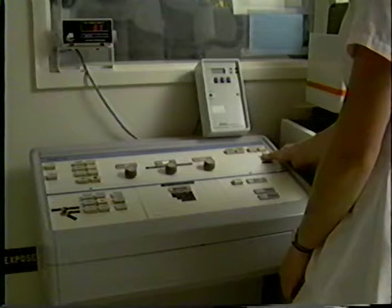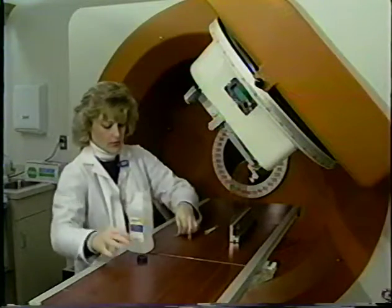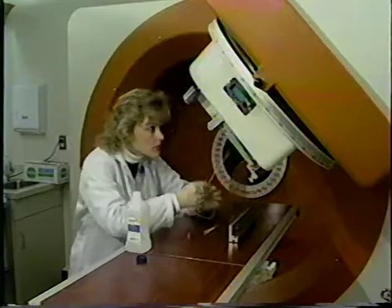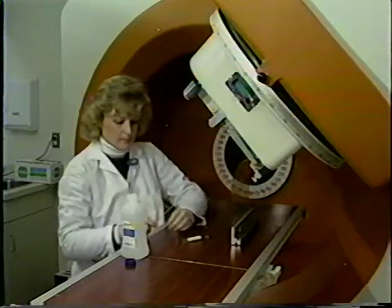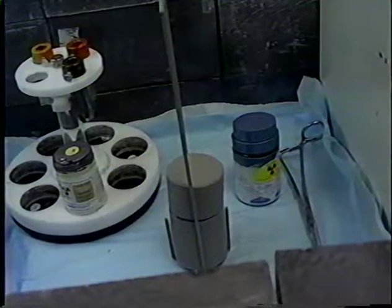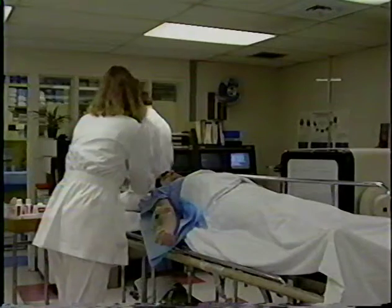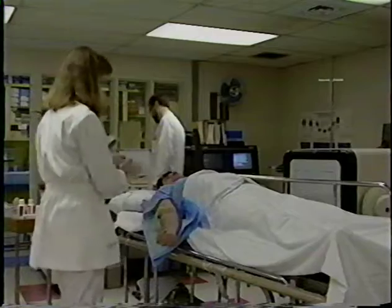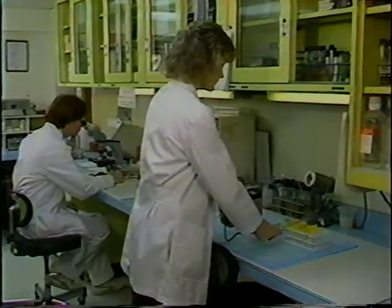The potential sources of ionizing radiation we need to be aware of include the x-ray unit when it is turned on and the beam is being produced. The cobalt-60 teletherapy unit used to treat cancer patients is a source of radiation, but unlike the x-ray machine, it can't be turned off and is always producing its gamma rays. The radioactive materials used in nuclear medicine that are either injected, inhaled, or ingested by the patient are also a source of ionizing radiation, as are small amounts of radioactive tracers used in some laboratories.